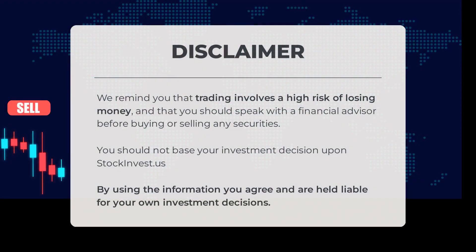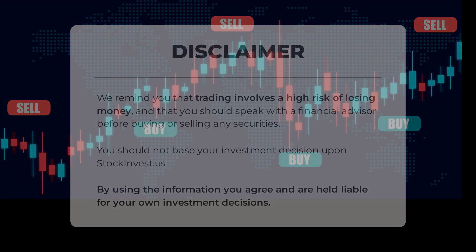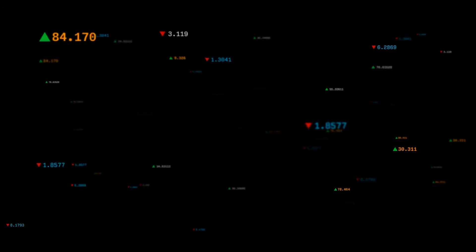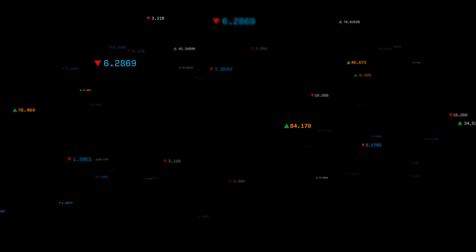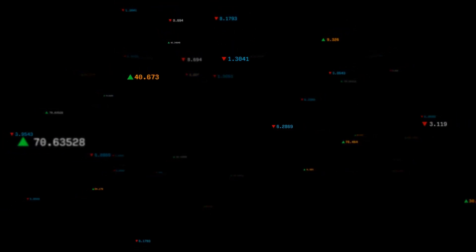We remind you that trading involves a high risk of losing money and that you should speak with a financial advisor before buying or selling any securities. You should not base your investment decisions upon stockinvest.us. By using this information, you agree and are held liable for your own investment decisions. This is our current view of the stock — do you agree or disagree? Comment below and share your thoughts. What is your target for the stock? Remember to like and subscribe. We wish you successful trading and have a beautiful day, with regards from all of us here at StockInvest.